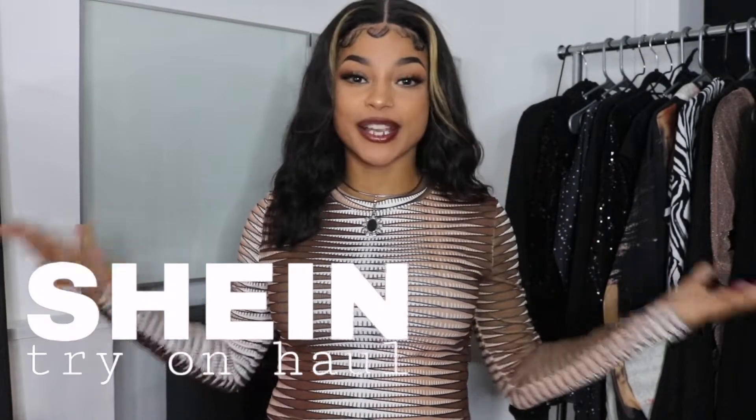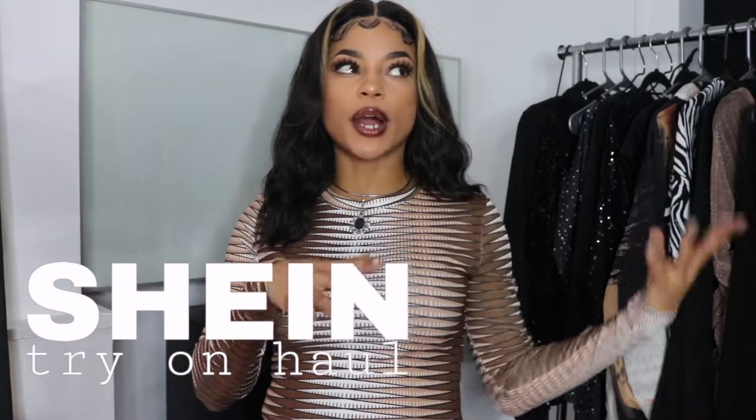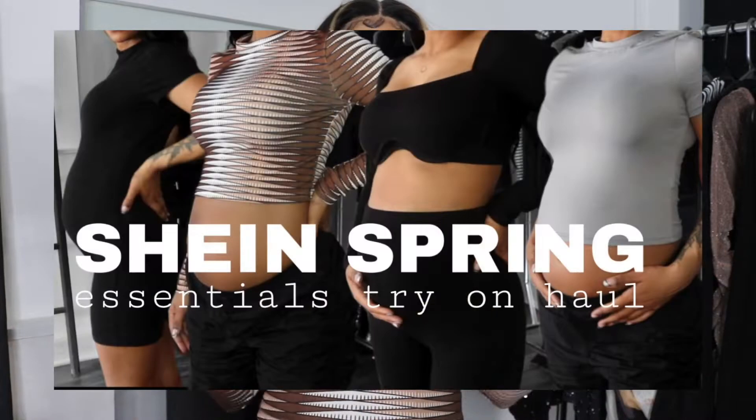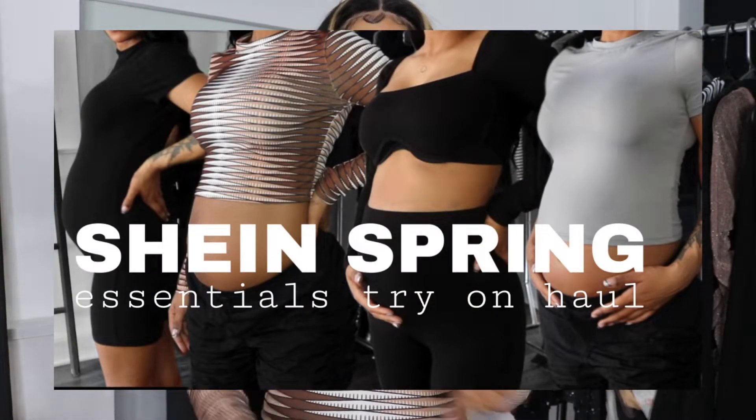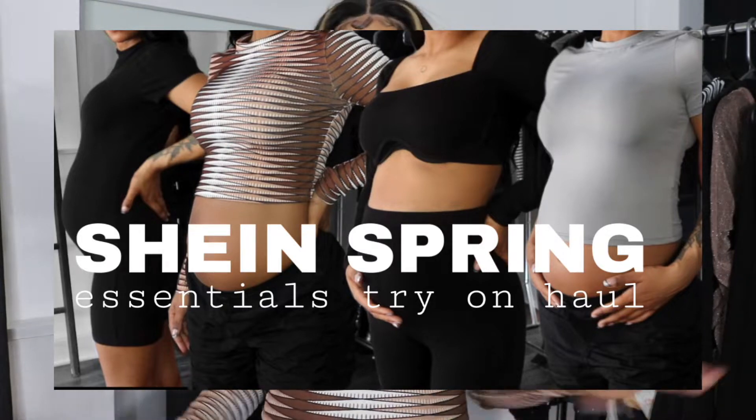Hey loves, what is up, welcome back to my channel, thank you so much for joining me today. As you guys can tell by the title and as promised, today I have my part two of my spring try-on haul. I did do a part one where I basically just showed you guys a bunch of basics including this cute top right here, a bunch of bodysuits, sweatpants, t-shirts and more simple items. I will have that video linked down below if you're interested.